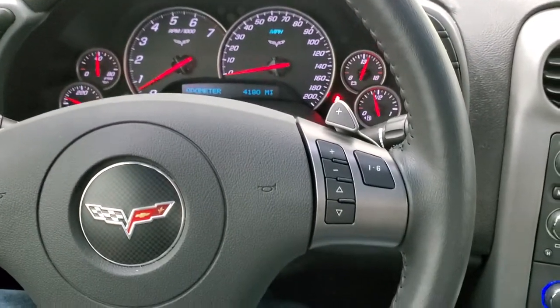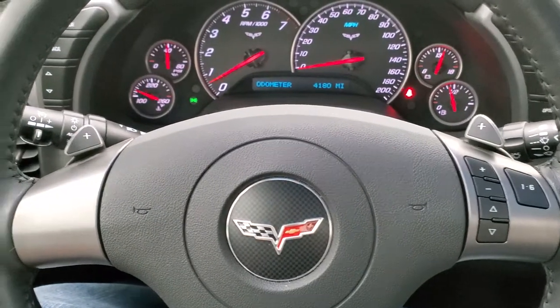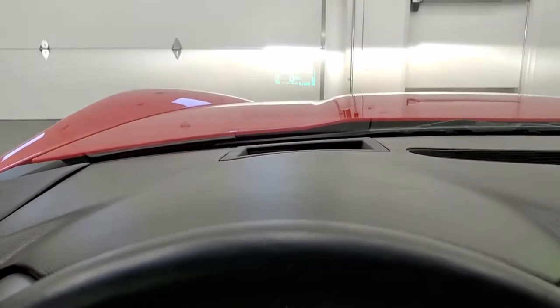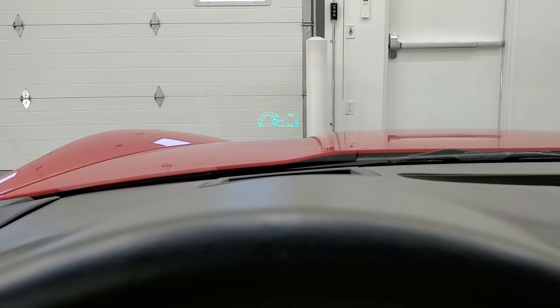Leather wrapped steering wheel with audio controls on the right. Paddle shifters on the steering wheel as well. Auto headlamps. It does have the heads-up display, so there's your digital speedometer on there.